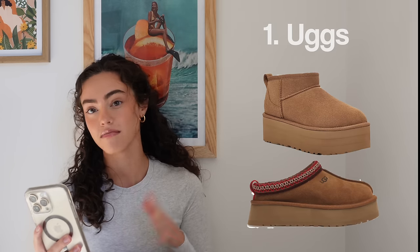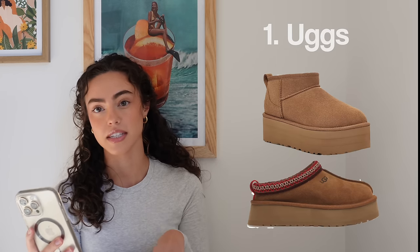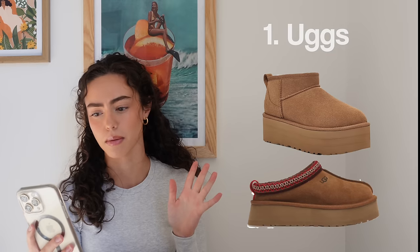I have everything written on my phone so I can do this fairly quickly. I'm going to have everything listed over here. First category is apparel. Number one, we have Uggs — all kinds of Uggs: short, tall, the Tasman, platform, not platform, whatever else.